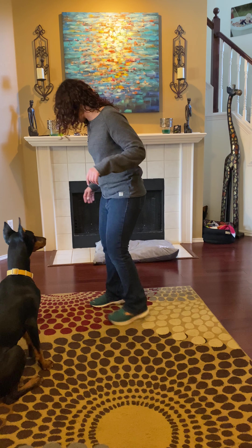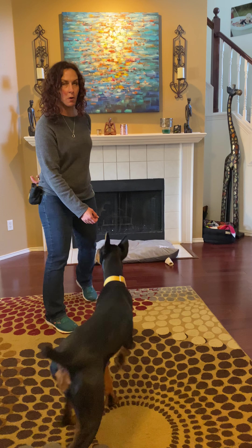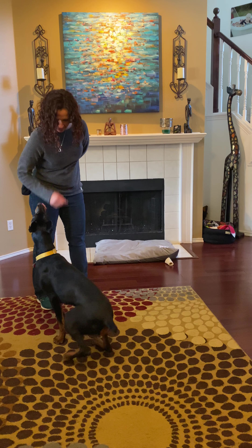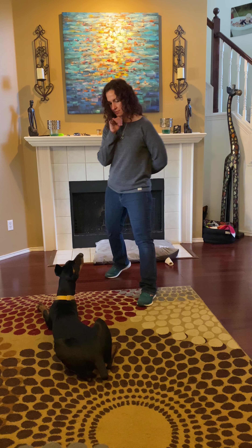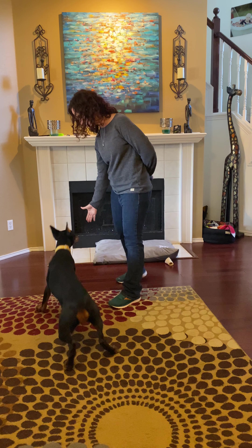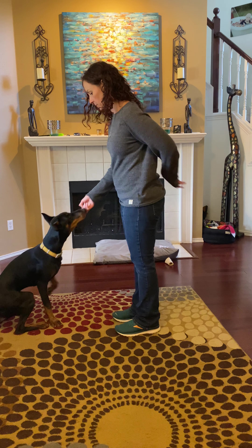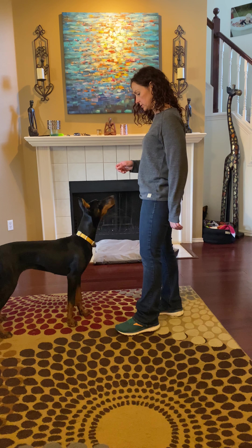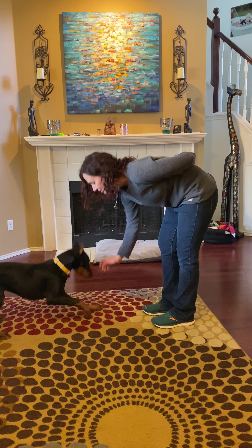I'm just going to demo all of these, so I'll try not to go into too much detail. Sit — good girl. Down — good girl. Watch me. Touch — yes! Stand — nice. Stand is just standing up on all fours.